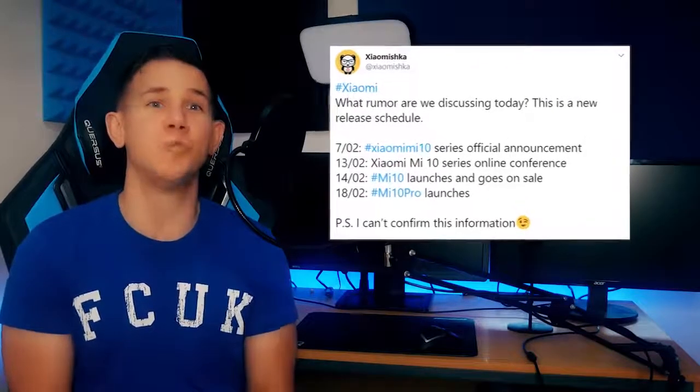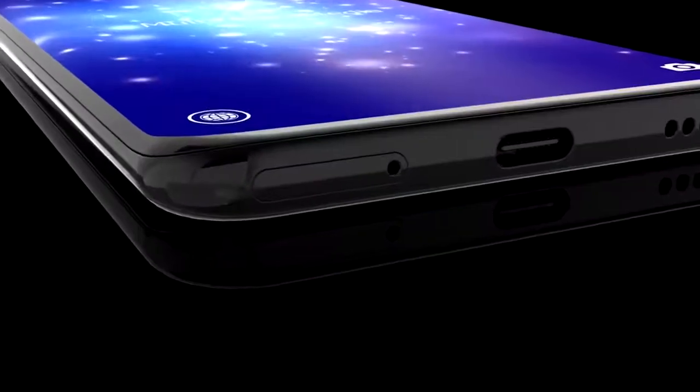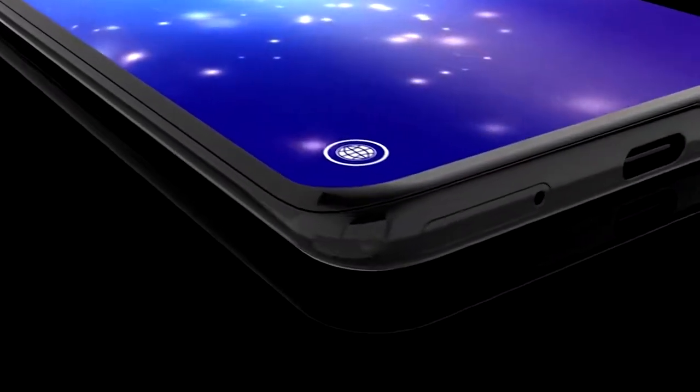We were also advised of this in a previous leak by Xiaomi Shka, who claimed the device wouldn't be launched in an offline event due to the coronavirus. It's expected that the online reservations are going to begin on the 10th of February, with the unveiling and the release being the 13th.